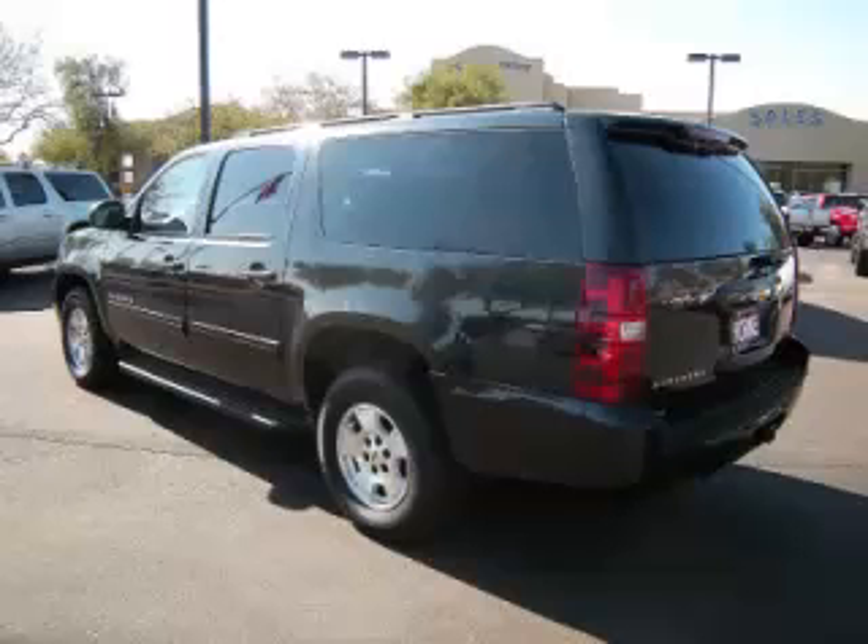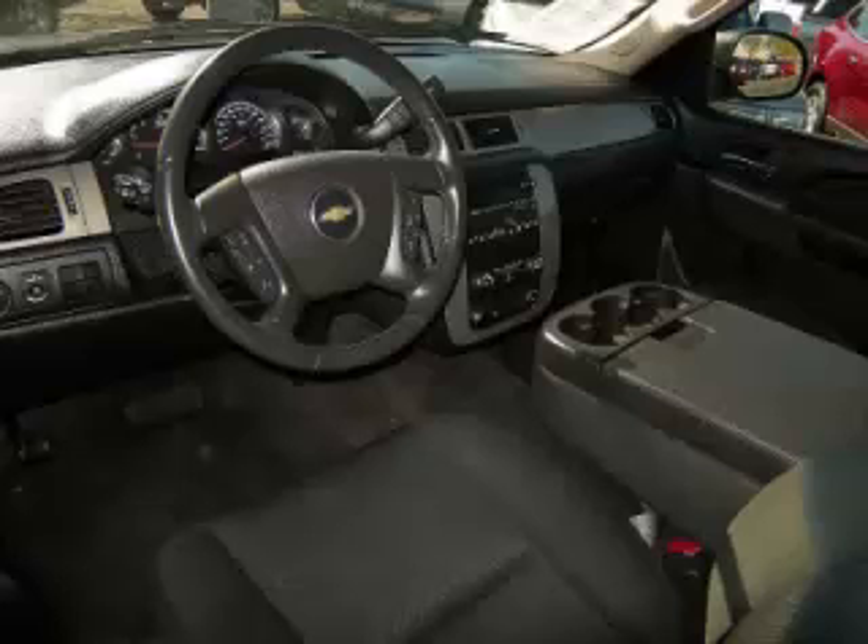Complete with a 5.3 liter V8 engine, top features include trailer hitch, traction control, tinted windows, third row seats, and roof rack. Are you ready to experience this vehicle for yourself?